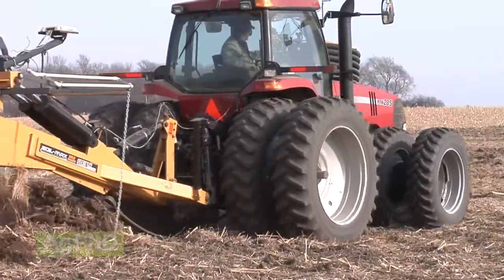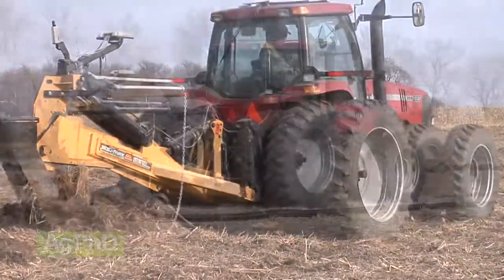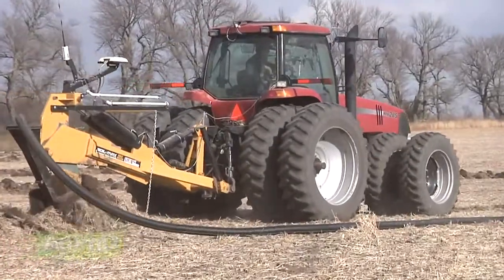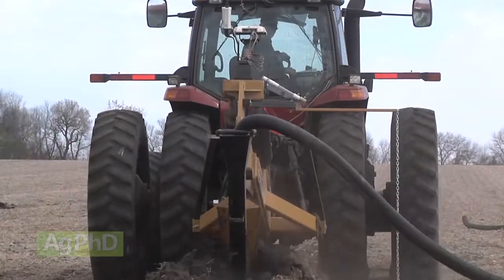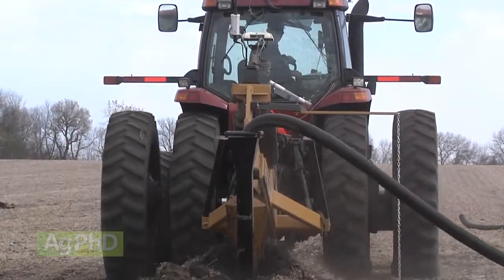We've laid a lot of tile over the years using RTK GPS guidance. Our experience has been that the speed is far greater than laser, and the accuracy is very good. We lay mostly 4- and 6-inch tile and have not had flowability problems, nor have we suffered from insufficient drainage.